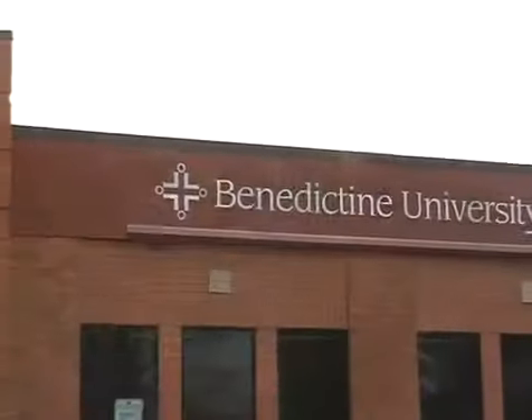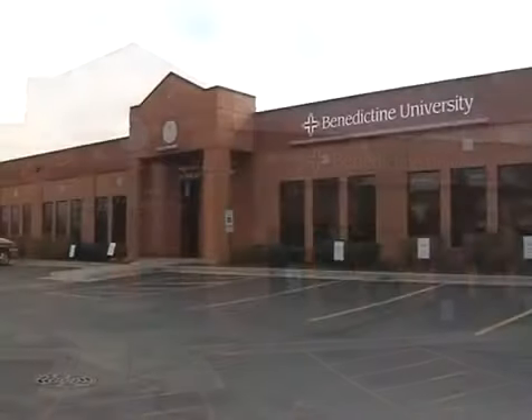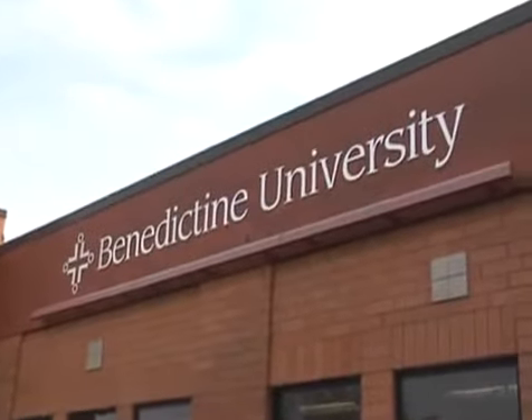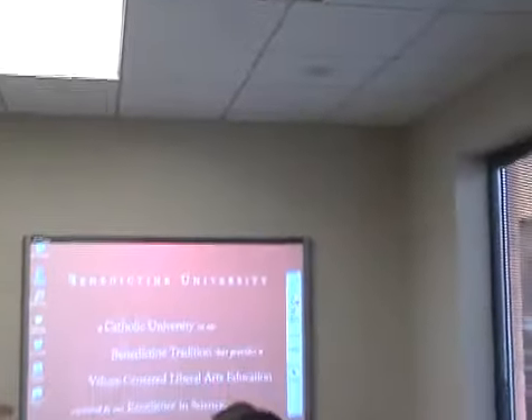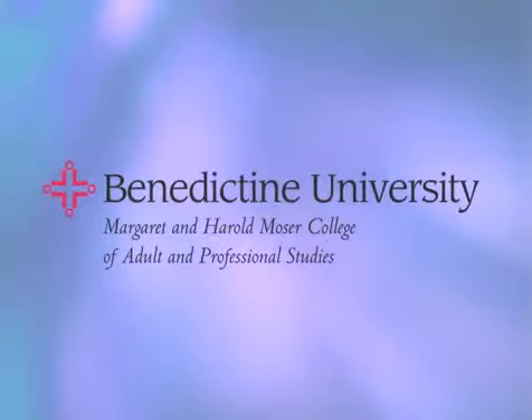Margaret and Harold Moser were community pioneers who recognized the importance of education, not only for people who have never attended college, but also for people well-established in their professional careers. Benedictine University's new Margaret and Harold Moser Center for Adult and Professional Studies at 1832 Centerpoint Circle in Naperville celebrates that commitment.